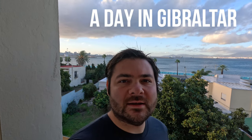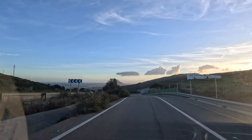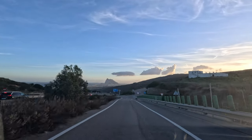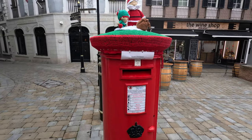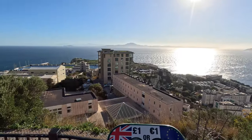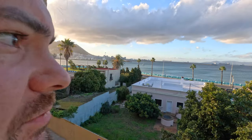Hey folks, good morning from La Linea de la Concepcion — almost in Gibraltar but not quite. I've been spending a few days in the south of Spain and Gibraltar's been a place I've been interested in visiting for a long time. So I made my way down here and now I'm just right across the border. I'm gonna go spend one day there and we'll definitely see some of the sights, maybe find some stuff not everybody else finds when they go to Gibraltar too.